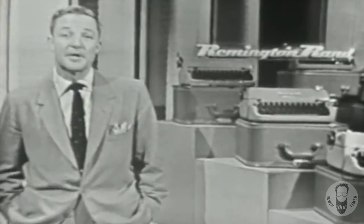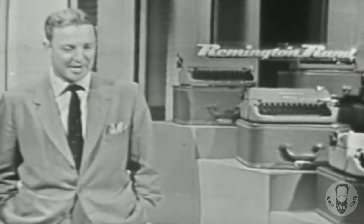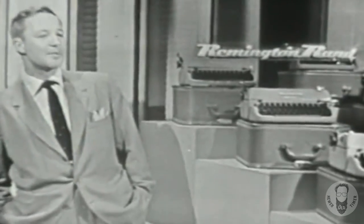By the way, next week, over most of these stations, Leave It to Beaver will change to Wednesday nights. I suggest that you consult your local paper for the proper time. Right now, back to Beaver — Leave It to Beaver.